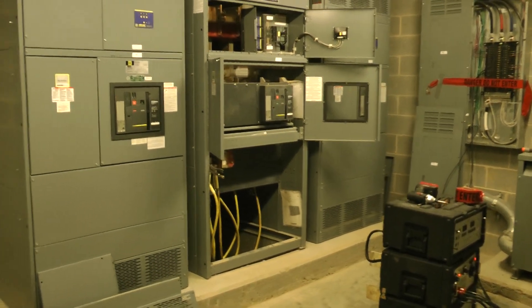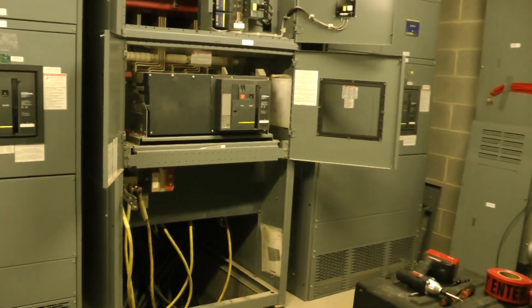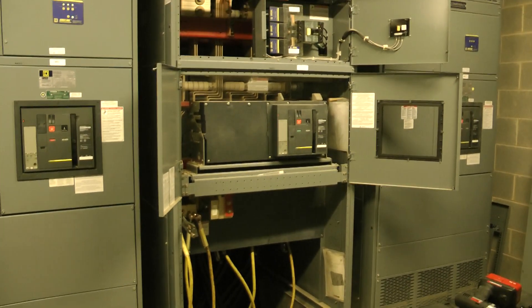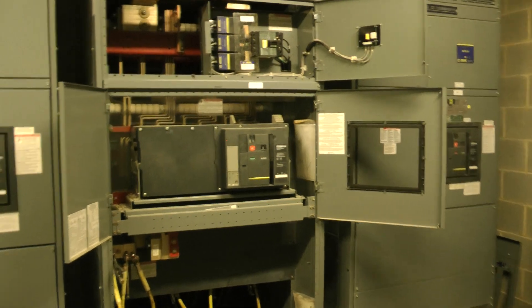Today we'll be doing a switchgear inspection on the MS-2 switchgear. It's a main feeder, 4,000 amp. It's a Square D Master Pack circuit breaker.